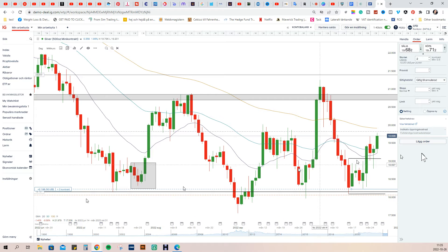To recap: yesterday I told you about this mother bar and this mother bar, and these inside bars. Within these horizontal lines here we have an inside bar — a multi inside bar setup — for a bullish trade to the upside.